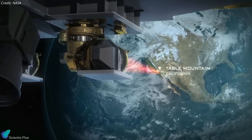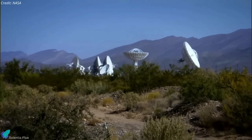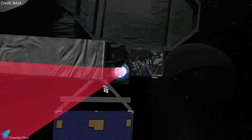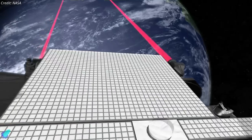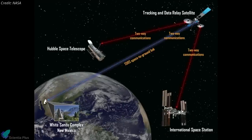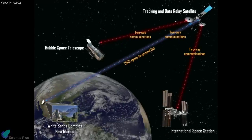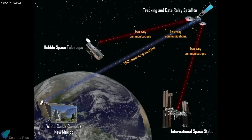Once the satellite is in the intended orbit, engineers located at LCRD's Mission Operations Center in New Mexico will start the activation process by turning the payload on and getting it ready to start transmitting test data over infrared lasers. Once operational, missions in space will send their data to LCRD, which will then relay the data down to designated ground stations on Earth.